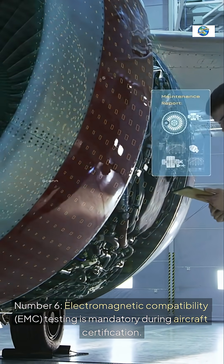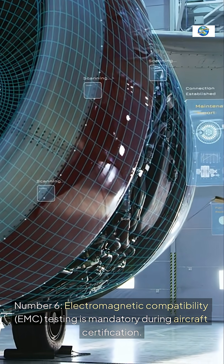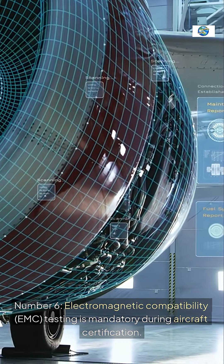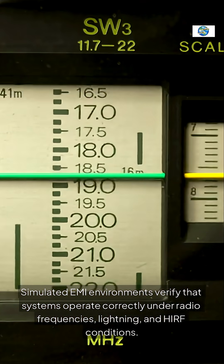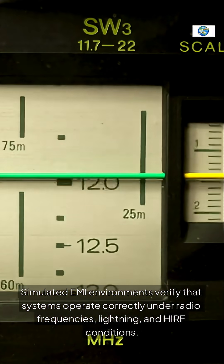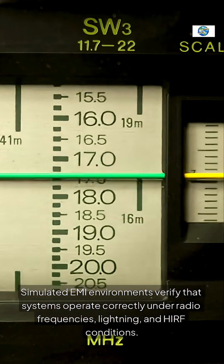Number six: electromagnetic compatibility (EMC) testing is mandatory during aircraft certification. Simulated EMI environments verify that systems operate correctly under radio frequencies, lightning, and HIRF conditions.